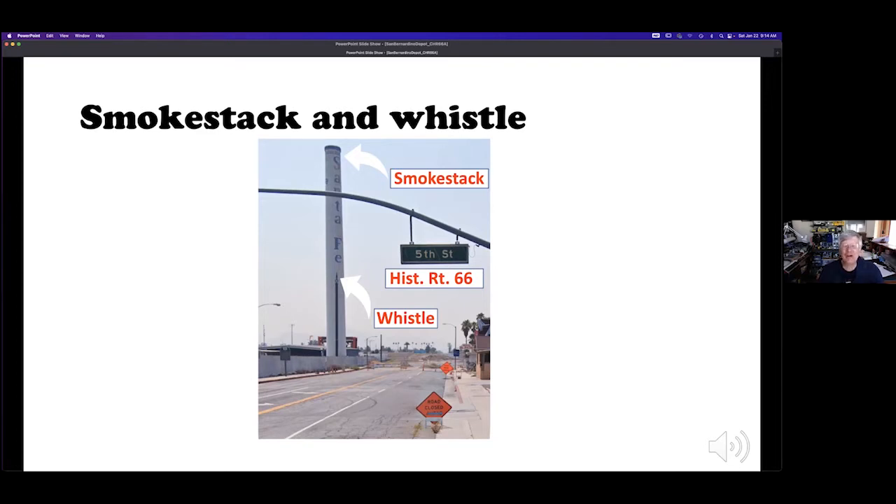That could be heard for quite a distance — several miles under the right conditions. So all the employees in town could know when it was time to wake up, what time they were supposed to have been at work, lunchtime, and quitting time. There were several shifts a day, so that whistle got a lot of use.